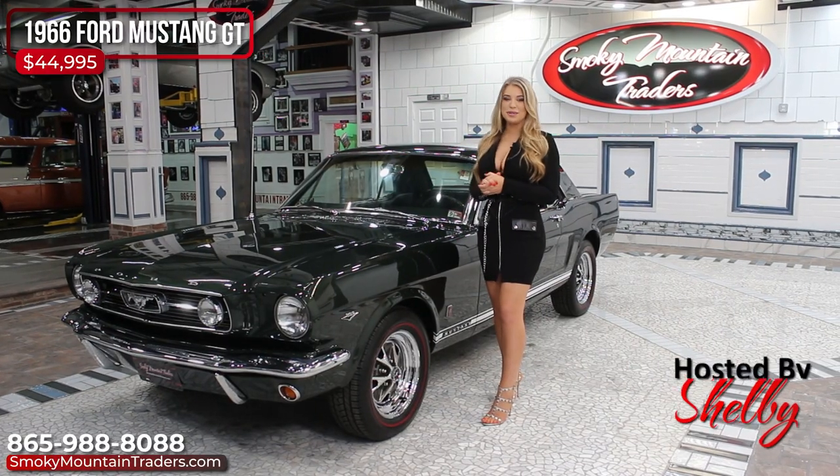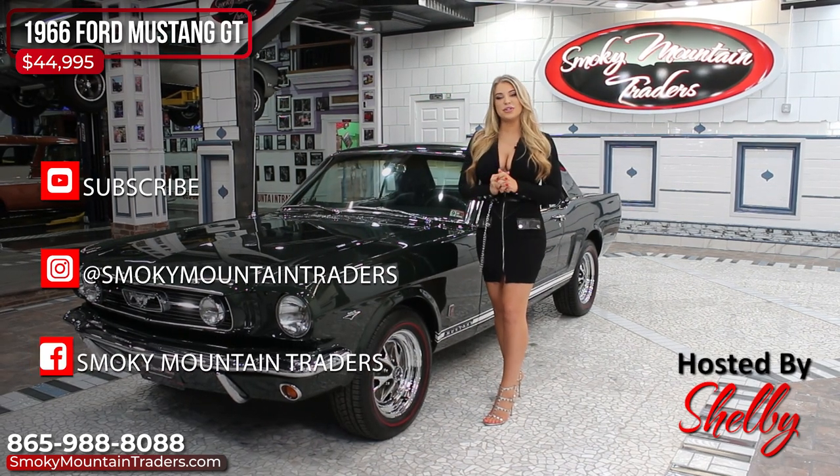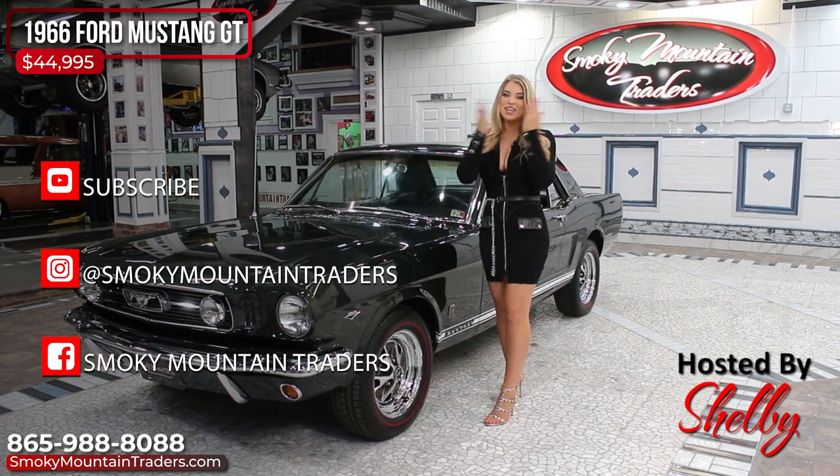Thank you so much for checking out this beautiful Mustang with me. If you have any questions, don't hesitate to call or email us. Make sure to follow us on YouTube, Instagram and Facebook. See you soon.